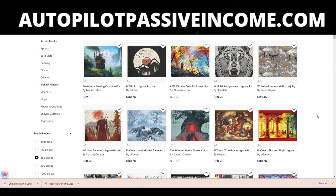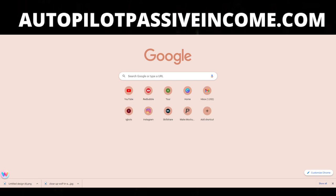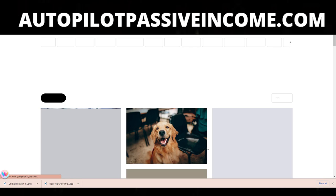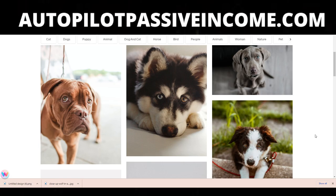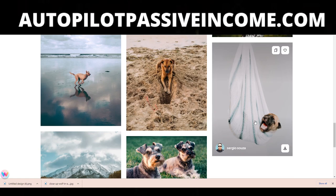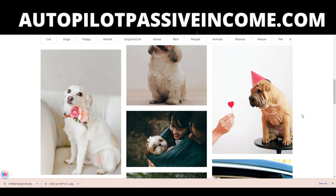A lot of times people go to free websites like Pexels to get these images. You can take an image from Pexels and utilize it in your puzzle. The only problem is that a lot of people who utilize these free image banks end up getting banned, removed off the Redbubble platform, and reported. They get their work taken down, and they're lucky if their work just gets taken down versus getting banned from the platform entirely.